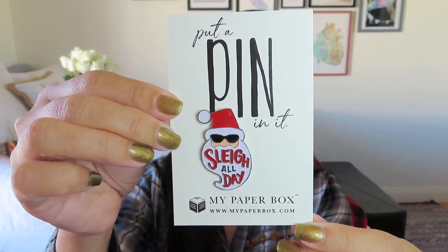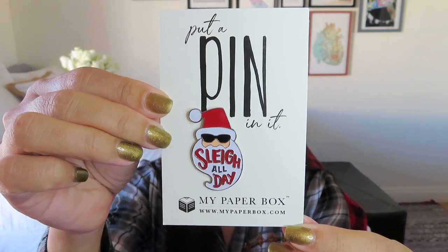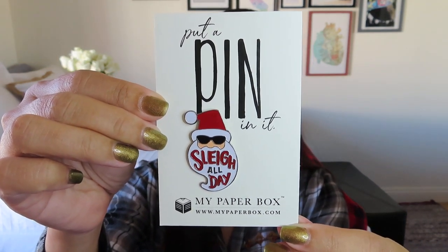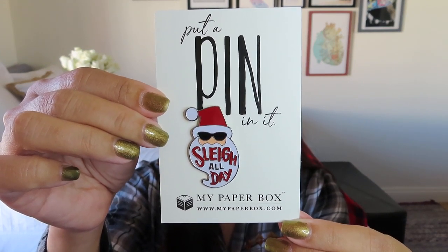We also got a little pin, which is kind of fun. Pins are part of a lot of stationery boxes these days, but this one is adorable. It's got Santa on it and says 'Slay All Day' — slay on, Santa! He's looking pretty cool with his sunglasses. I get a lot of pins in boxes, not just Disney pins, and I need to get my pin board going. The card says to decorate your winter coat, handbag, or backpack with these cute pins, so I'm wondering if there were some variations among the boxes.